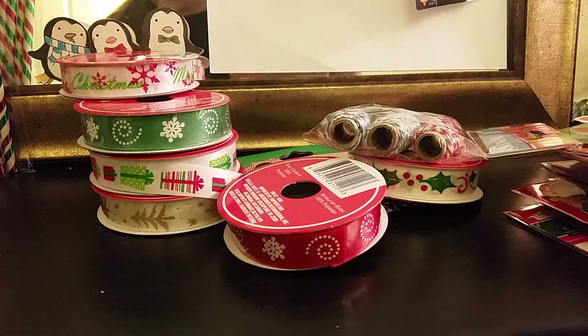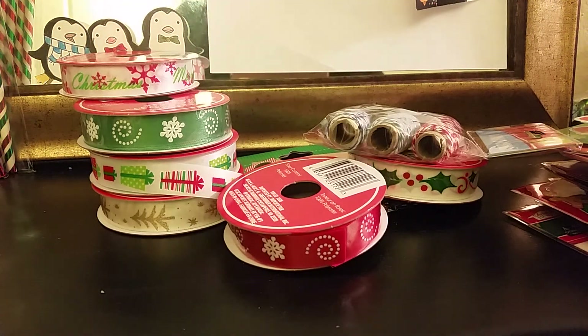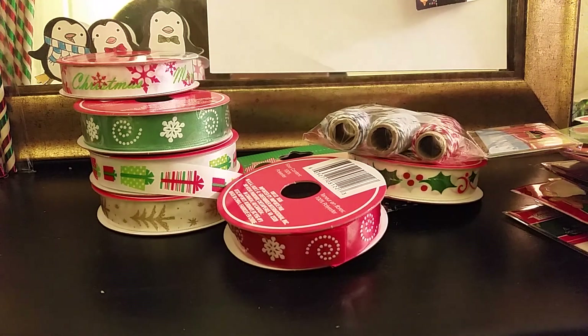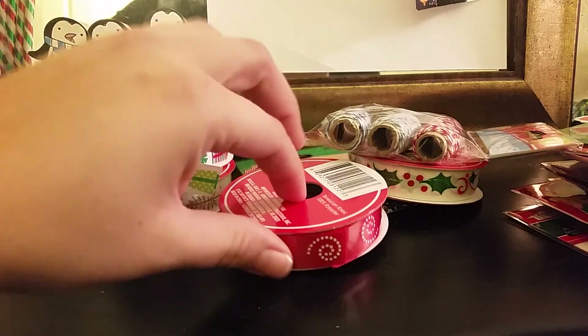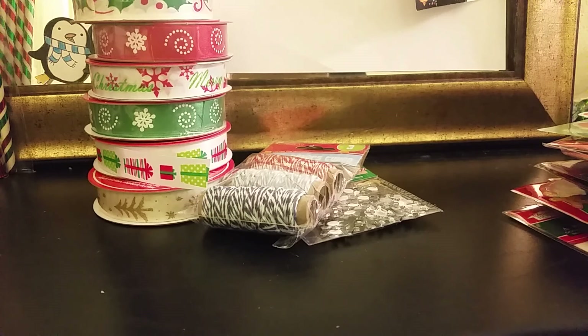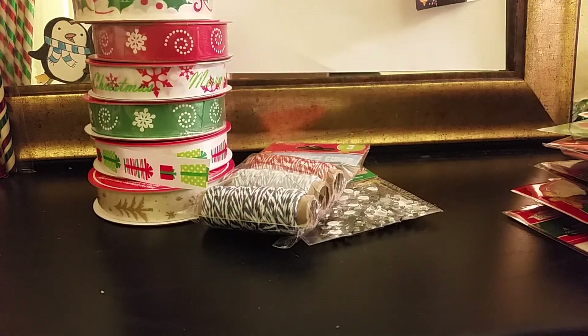That's everything I got on this trip to the Dollar Tree. I just went in for candy canes but this is what I ended up coming out with. Thank you guys for watching — if you'd like to see more Dollar Tree hauls, please give this video a thumbs up and feel free to comment, like, and subscribe if you haven't already. Have a blessed and beautiful day!